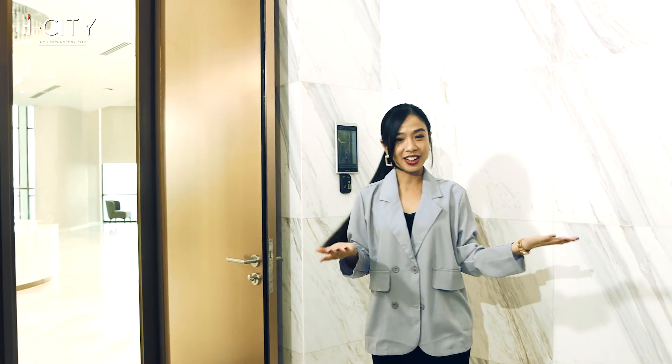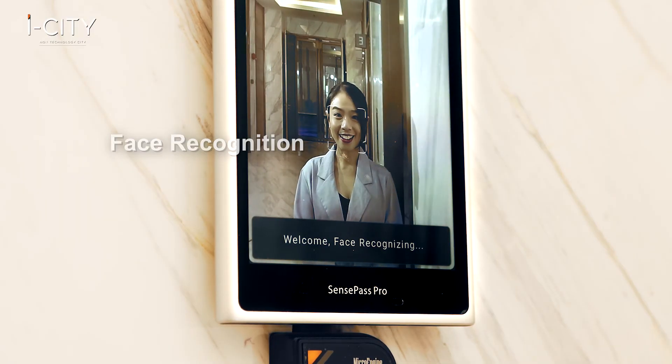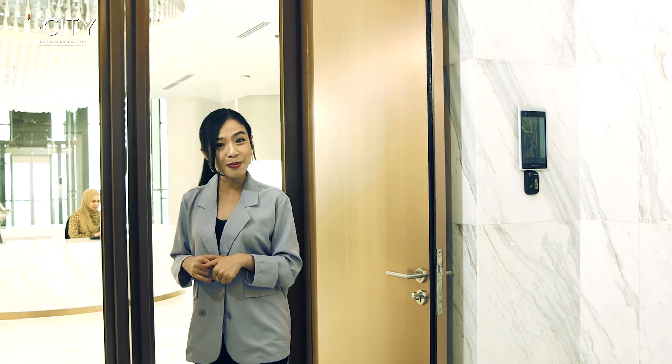Hello, welcome to B-Central. First, let's check out their security system. You'll have to scan your face first in order to enter the lobby.